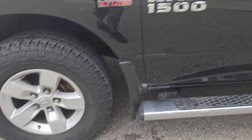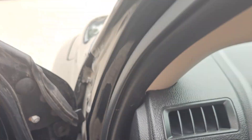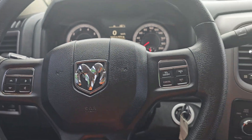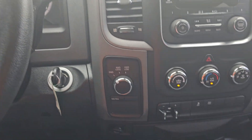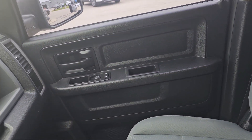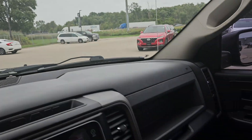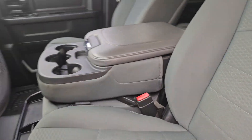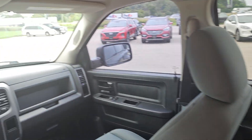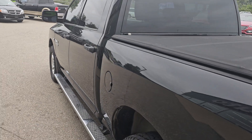17-inch wheels, automatic headlights, six-speed transmission, four-wheel drive, trailer brake unit, backup camera, tunnel cover.